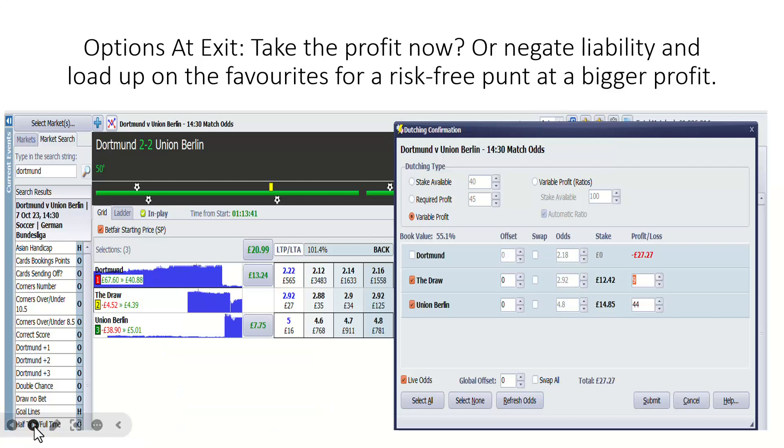Dortmund and Union Berlin — options at exit again. Union Berlin take a 1-2 lead at half-time; that's the opportunity to take Union Berlin on. You get a very early goal from Dortmund. Now you can cash out at 2-2 — you don't have to wait for the 3-2, even though they went on and won quite easily. What I like to do is negate my liability with low profit on Dortmund, or you can get out now for £20.99 profit. The lesson pervading this video: options at exit.